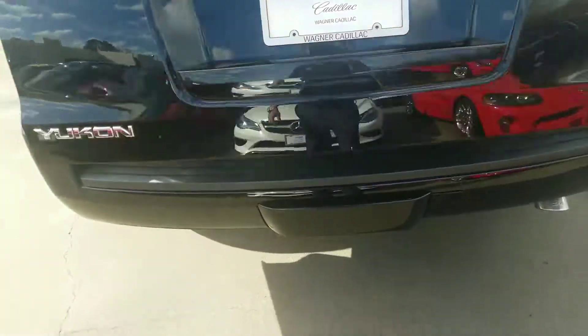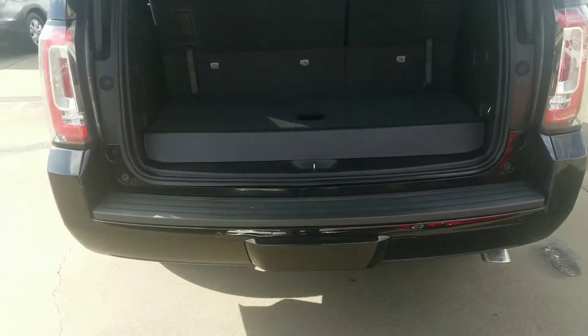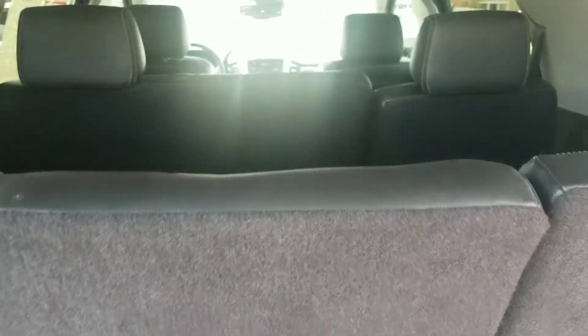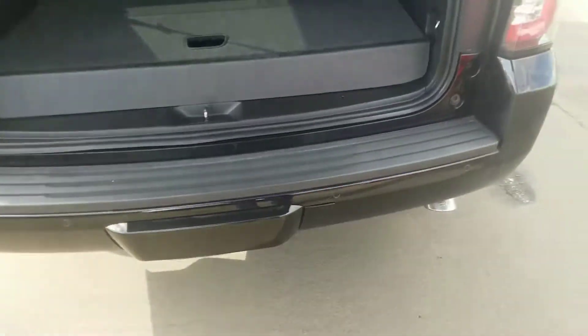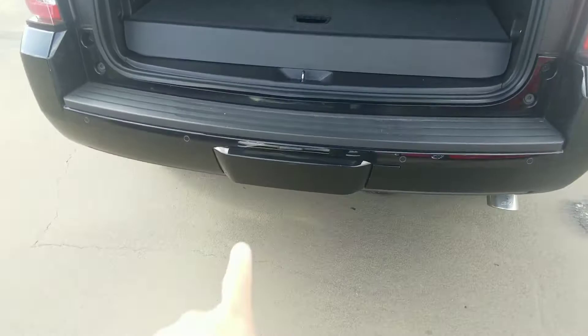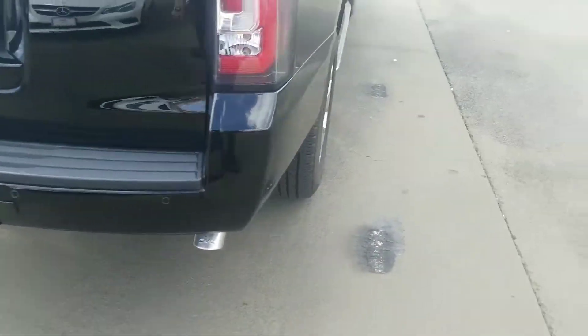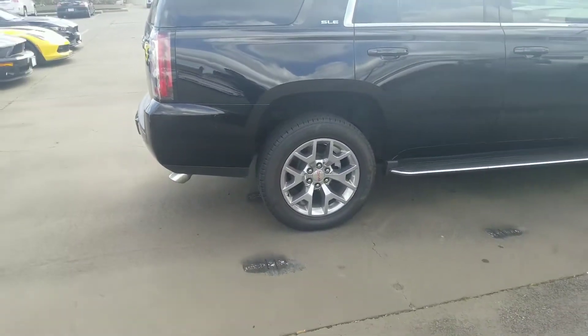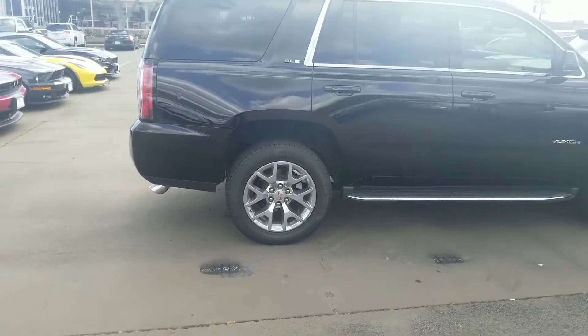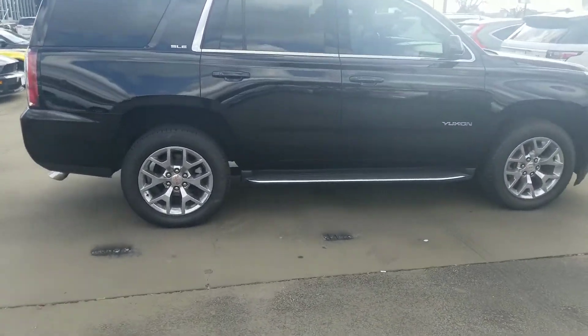It does have a power liftgate. And it does have seating for eight people. Second row bench seat right there, and then these seats back here do fold down for more room. You also have room down here for whatever you may carry. You can tow with this vehicle — there's a tow hitch behind that cover right there. A couple little door dings right there and right there that you can't see in the camera. Right side is in good shape as well.